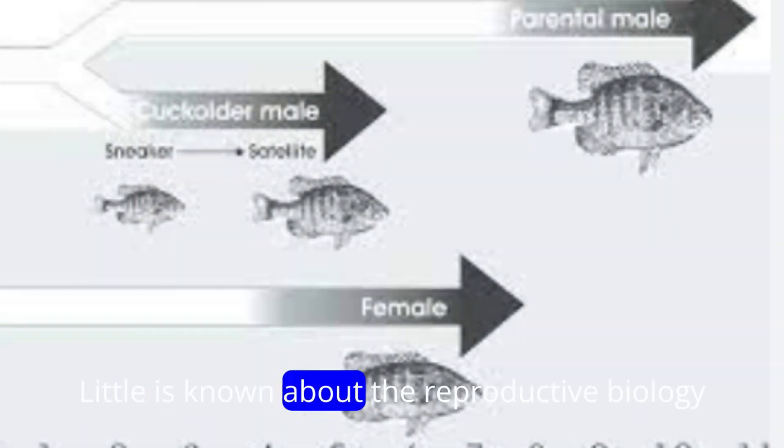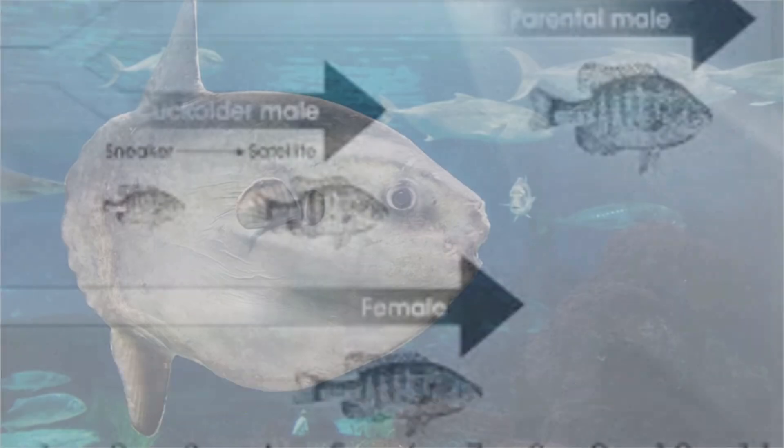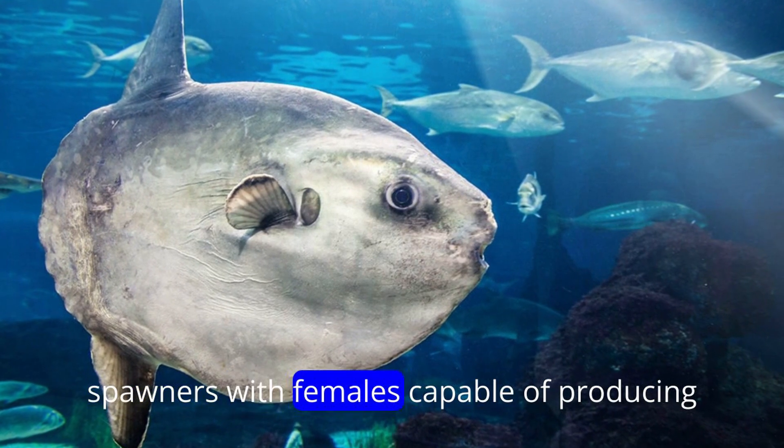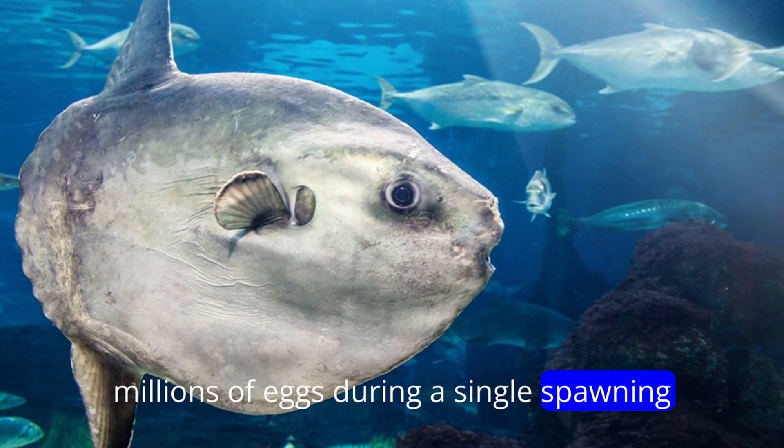Little is known about the reproductive biology of sunfish, as they are challenging to study in the wild. However, they are thought to be prolific spawners, with females capable of producing millions of eggs during a single spawning event.